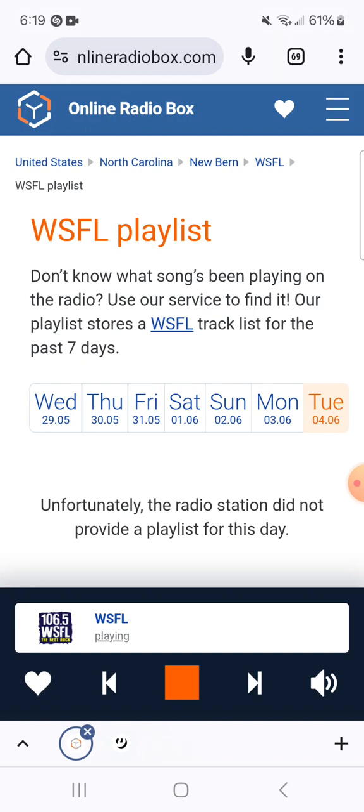When the tunes are this good, you gotta have more — and it's on the way. 106.5 WSFL.